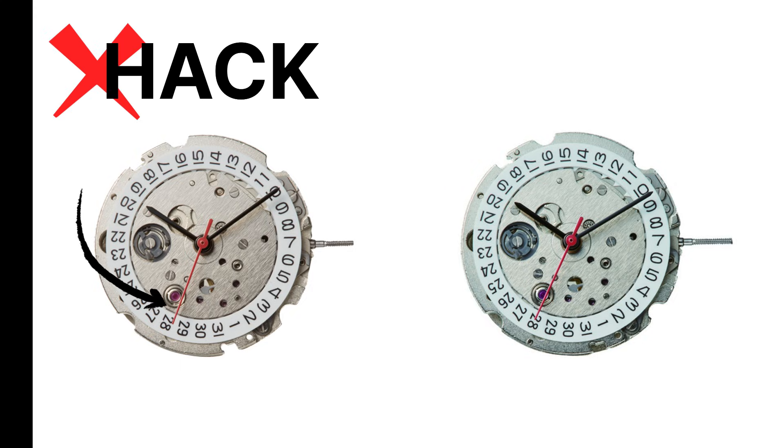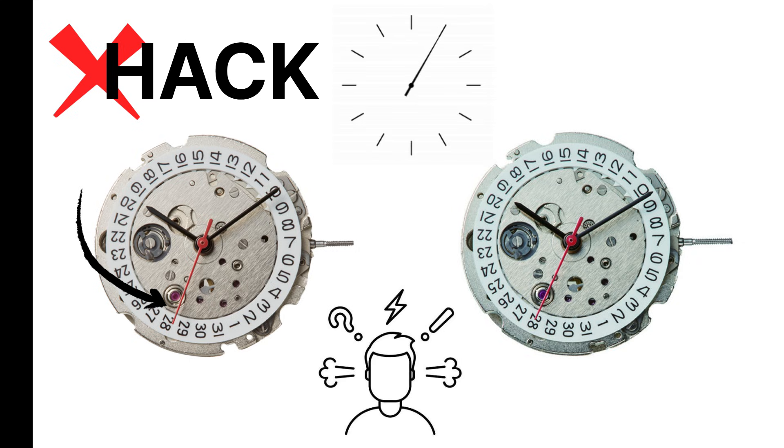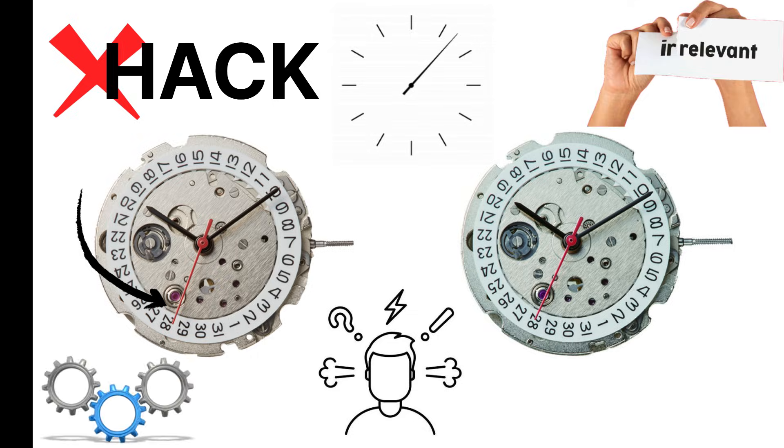It has a unidirectional winding rotor famous for its Miyota wobble. It doesn't hack the seconds hand, so when you pull the crown to set the time, the seconds keep running — a small annoyance to watch purists, but irrelevant to most owners who just want a movement that works forever.